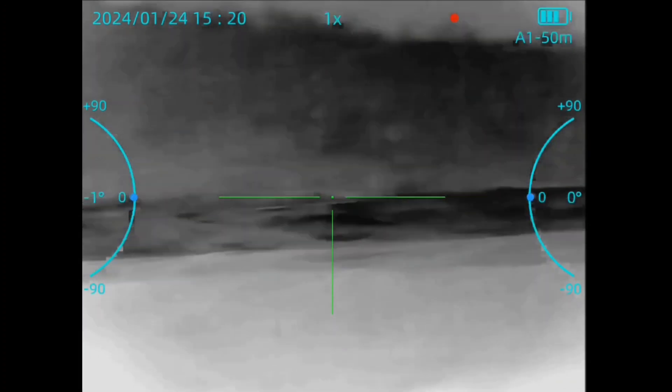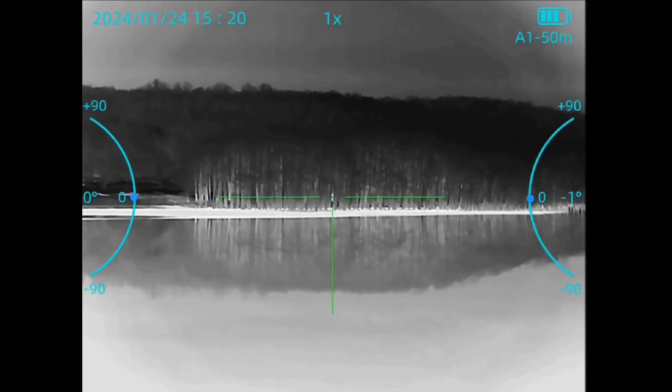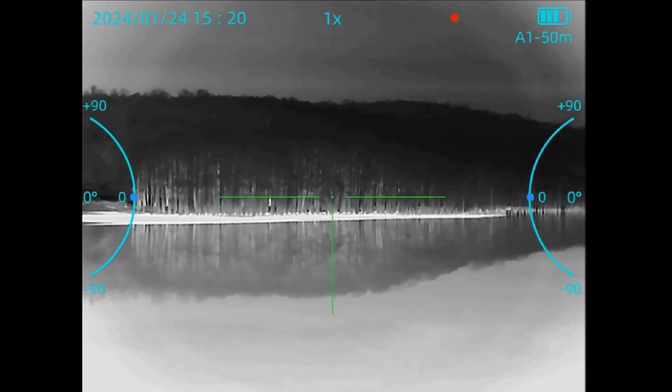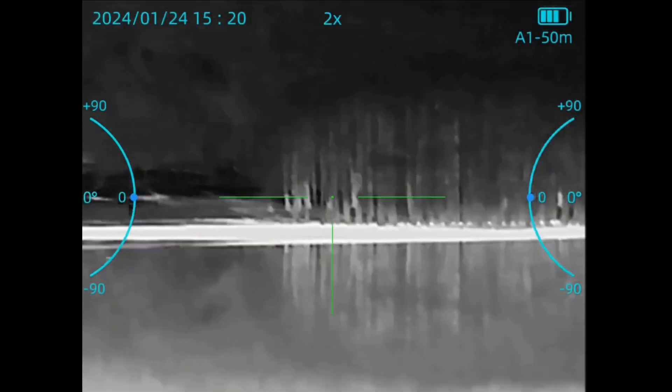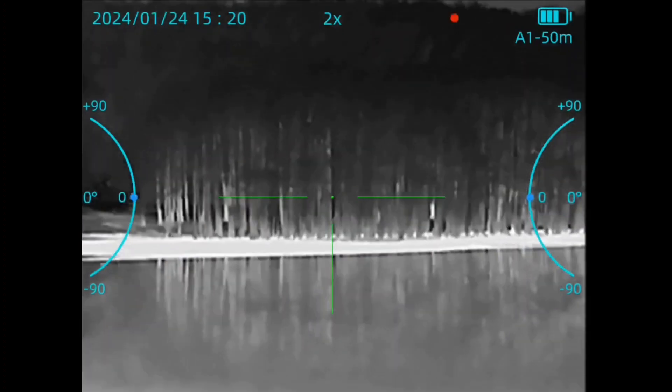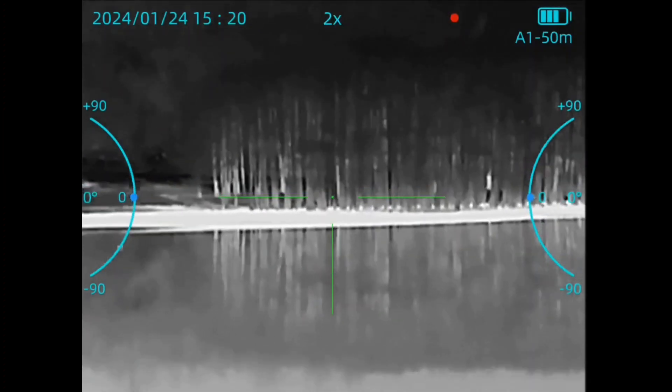Check out the reflection of the car in the water — it's pretty cool. Those trees, that clump of trees, again 704 yards. I'll go over some other things about this scope in the next video.